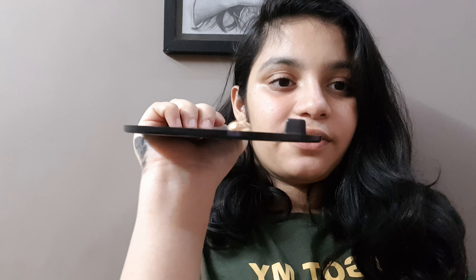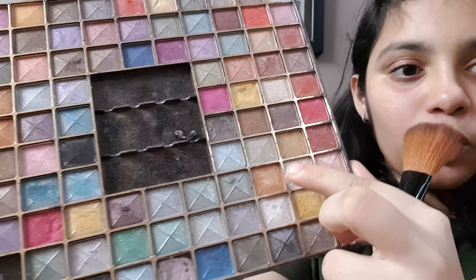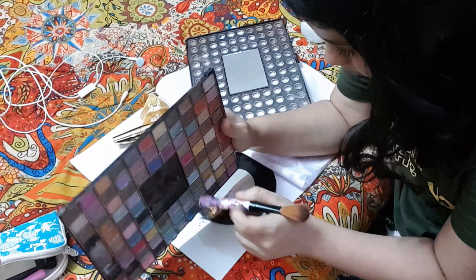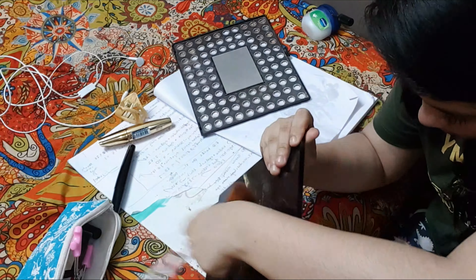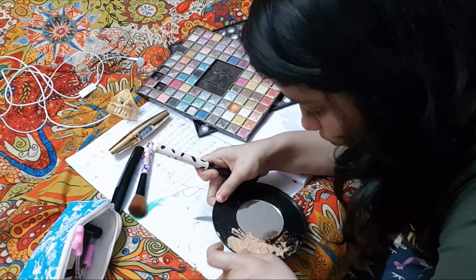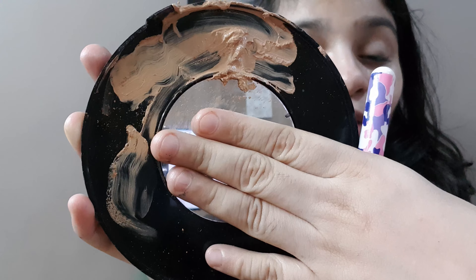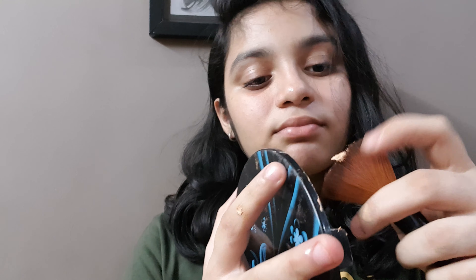Now let's get into the next hack. They try to make eyeliner with concealer and eye shadow. I don't have an eyeliner so I hope this works. I am using BB cream as concealer. This is how the concealer and eye shadow look together — I'm really sorry for the mess I'm creating.